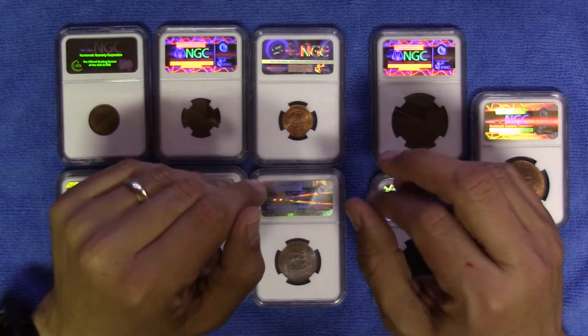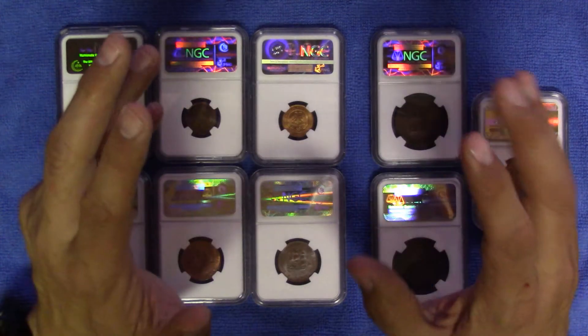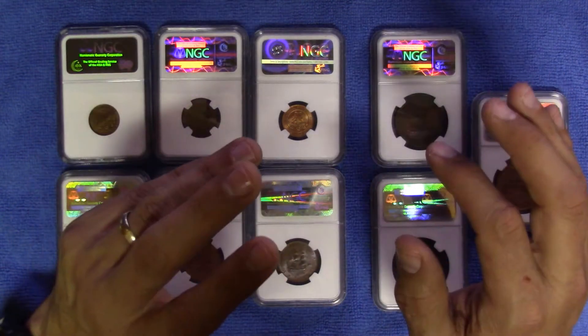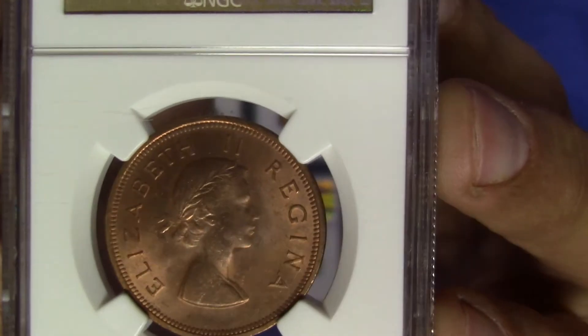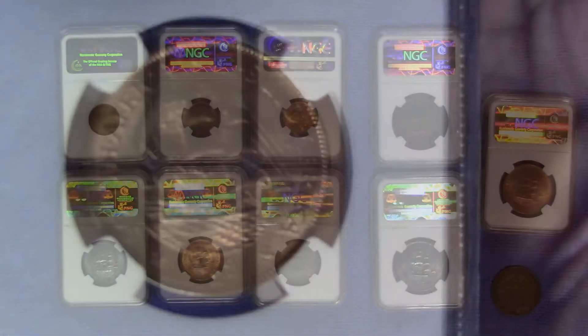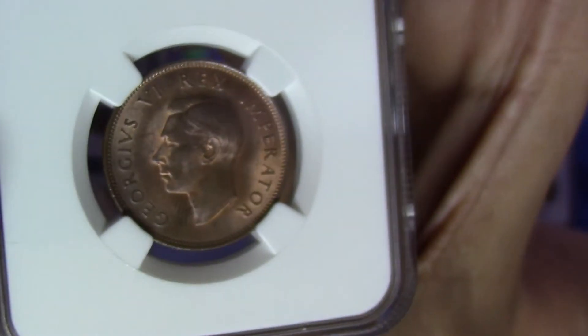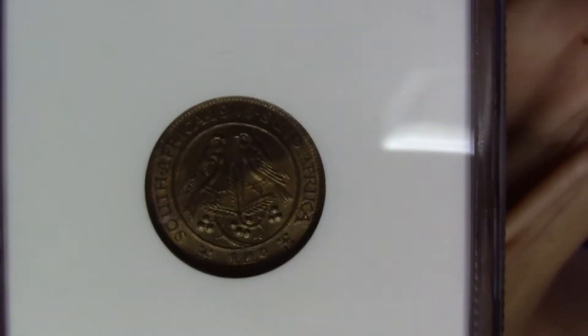Grading companies like NGC and PCGS also have special designations for the color of copper coins depending on the amount of original red that remains. Since the color is more of a spectrum, they are typically graded as follows: to get a Red designation the coin needs to have over 95% of the original red remaining. For Red-Brown, the spectrum is between 5% and 95% of the coin still being red. And lastly, for all coins that have less than 5% of the original red, they are graded as Brown.